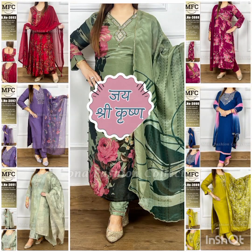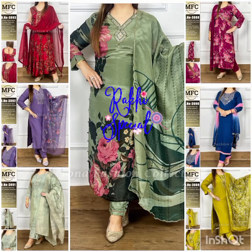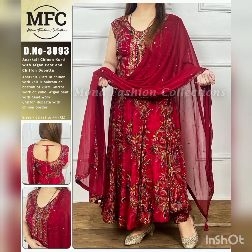Jai Shree Krishna friends, welcome back to Aditya Fashion. In today's video, we have brought a very good collection from MFC Kurtis. There are 7 different dresses, designed in a very unique style. So let's start the video.